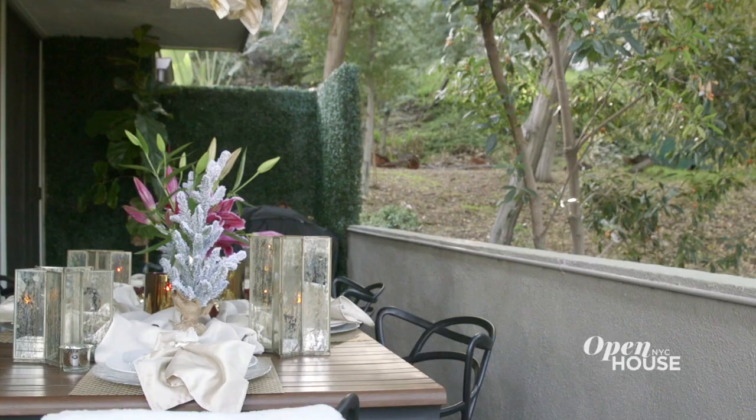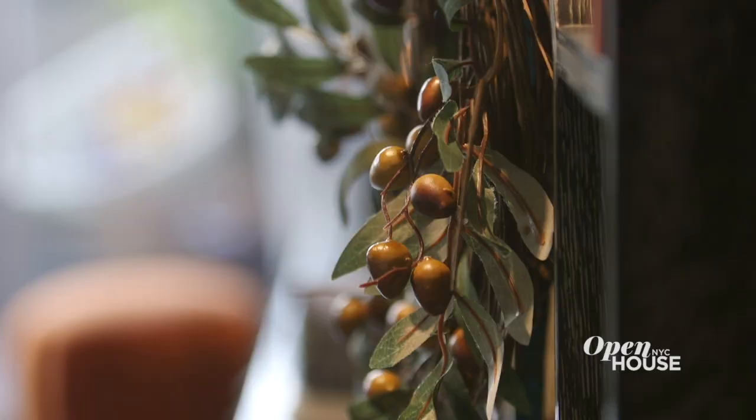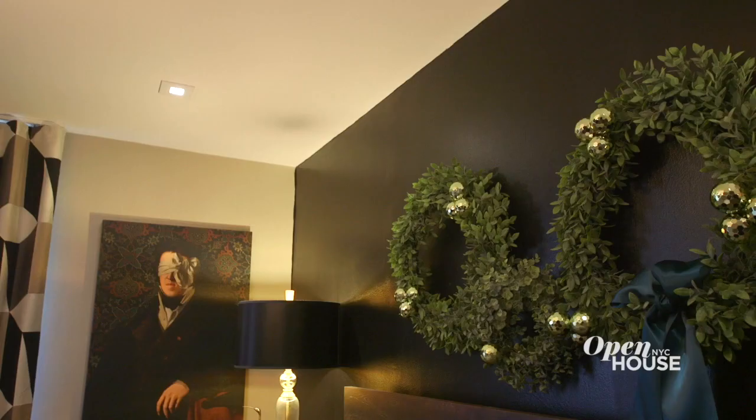Hi guys, I'm John McLean with John McLean Design. Welcome to my mid-century glam home. I actually bought this home because of the architect of the building, and I've taken what he did, built upon it, and made the house truly my own personal space.